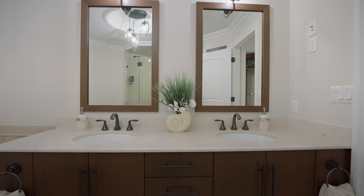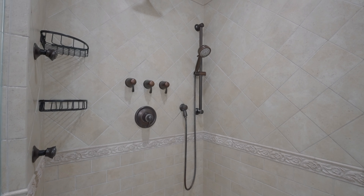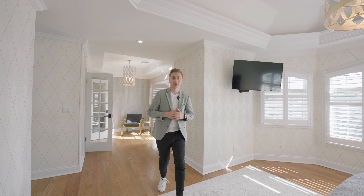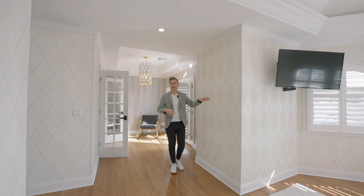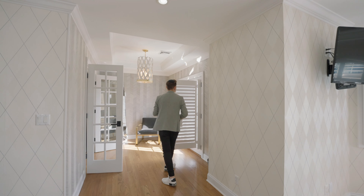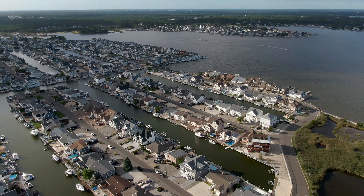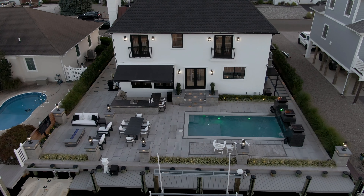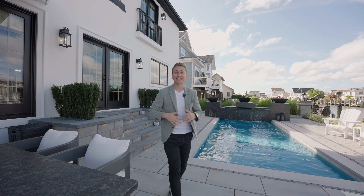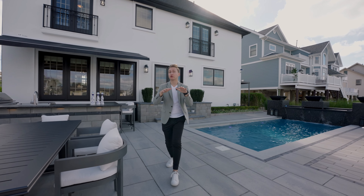Let me let you guys into the primary room. What's really cool about this home is every room has its own character, brought through the custom wallpaper that was installed. In the primary, you have a coffered ceiling leading into the sitting area. Many of the windows and doors in the home also have custom shutter blinds.